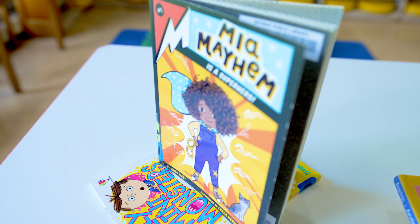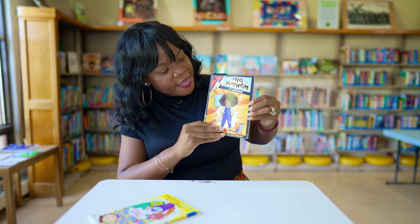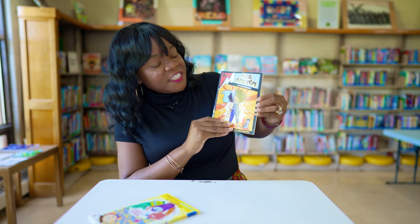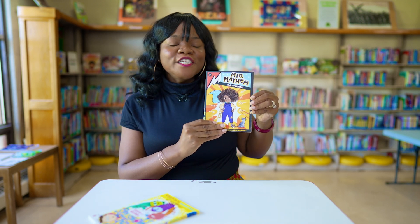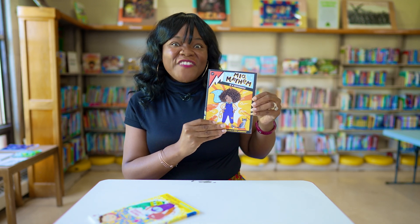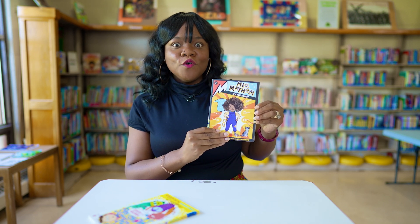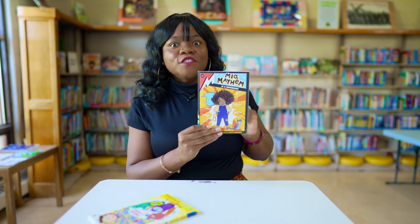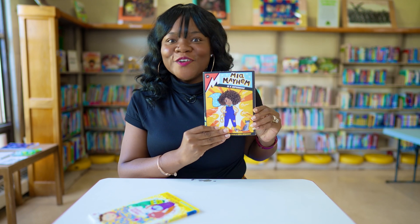Next up we have an early chapter book for readers who are reading on their own and want to challenge themselves a little bit more — for grades 1 to 3. This is the first in a series: Leah Mayhem is a Superhero. She goes to regular school but finds out she has superpowers, so now she has to go to a superhero school. This is a great book about how to overcome self-doubt and embrace learning new things.